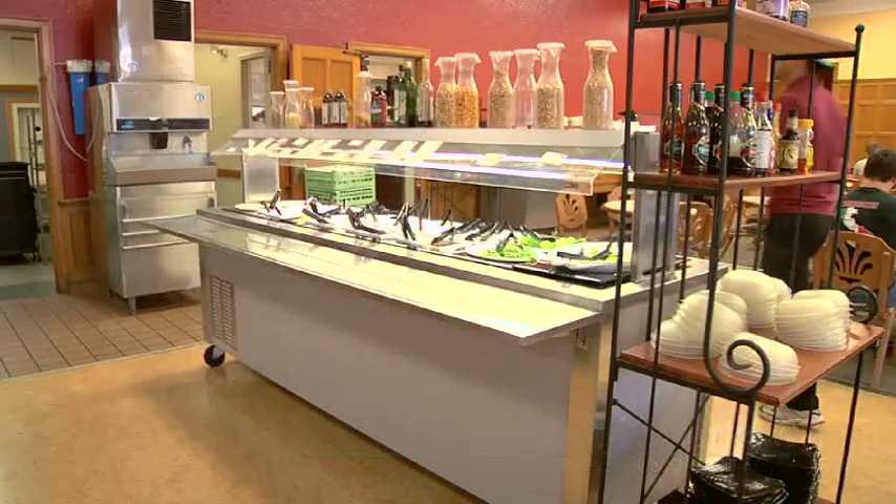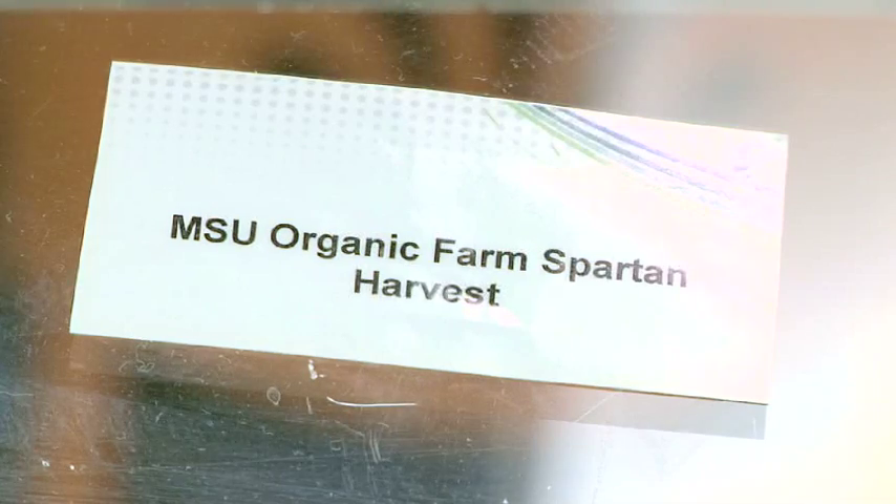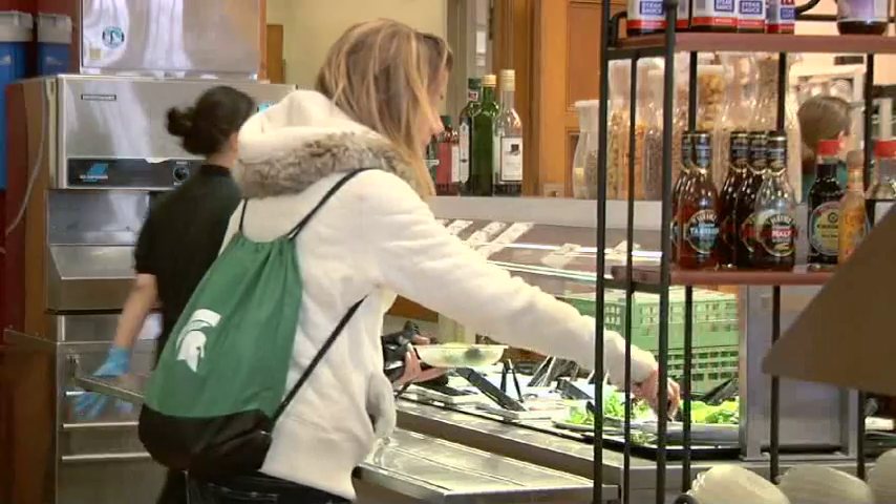The greens from the Student Organic Farm are used exclusively at Yakeley Hall every single day of the week for lunch and for dinner on their salad bar, and then any specialty salads that they may do.